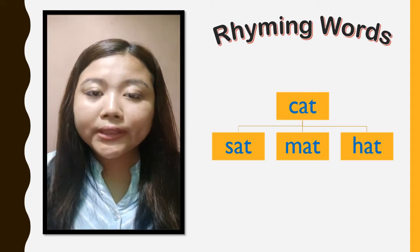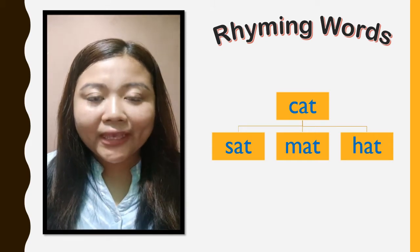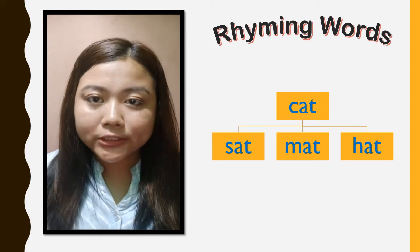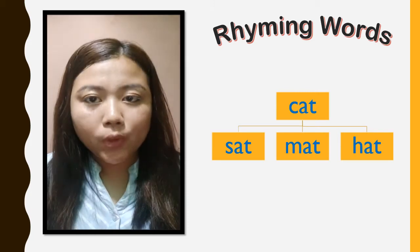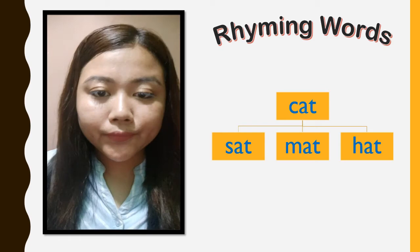Therefore, they all have the same sound at the end. In English there are many words that are rhyming words. In this video, we will learn together some of the rhyming words. So keep watching and let's learn together rhyming words.